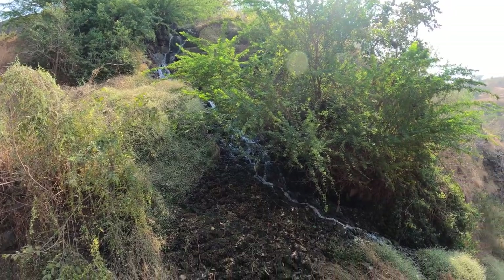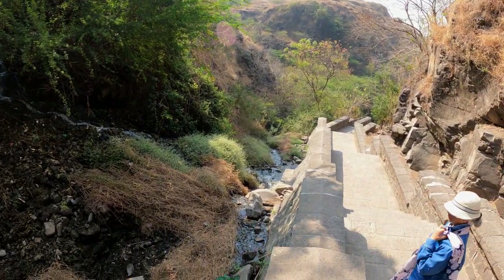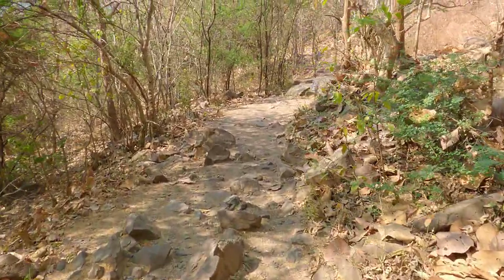Besides the dhar, the crater lake is fed by two other streams. Sita Nahani is the second stream. Lonar is a national geo-heritage monument since 1979.